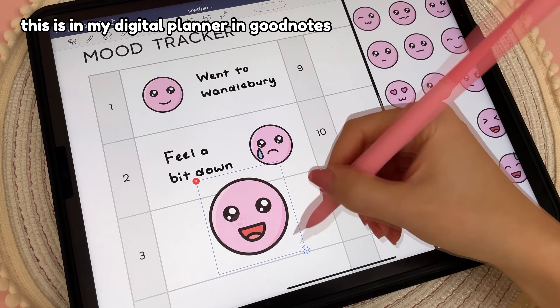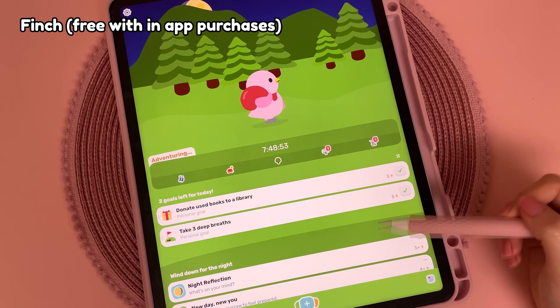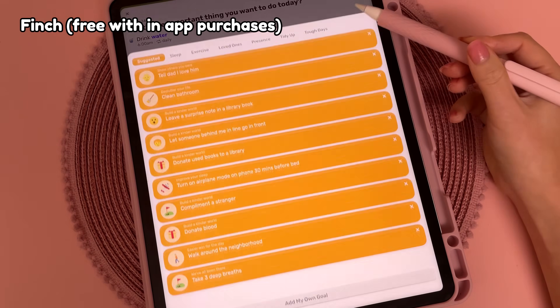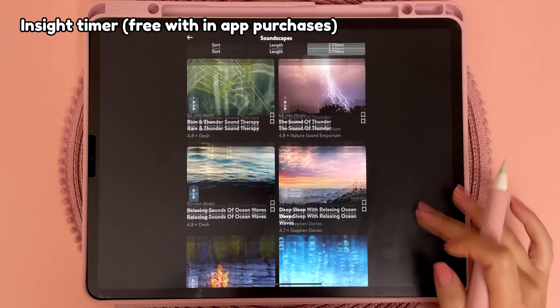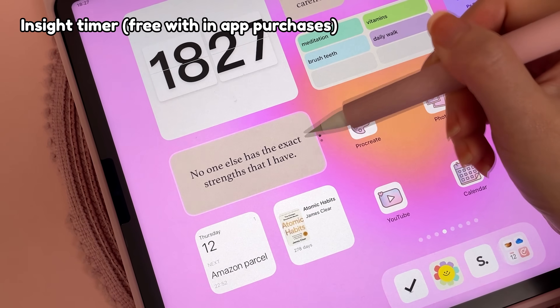I've been trying to focus more on self-care recently and here are some great self-care apps. Finch lets you take care of a virtual pet — when you complete self-care exercises it helps grow your pet and you earn rewards, and you can set daily goals with lots of mindful exercises. Insight Timer is a guided meditation app with soundtracks for relaxation and sleep, and you can also add inspirational quote widgets to your home screen.